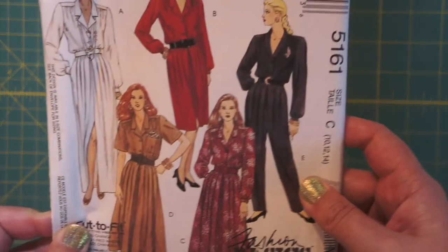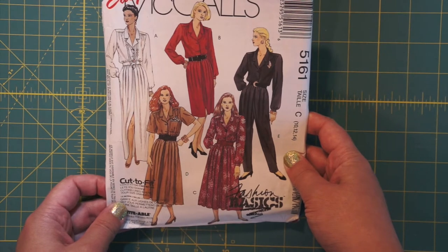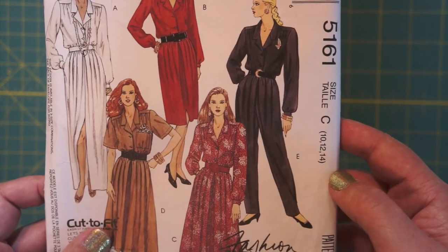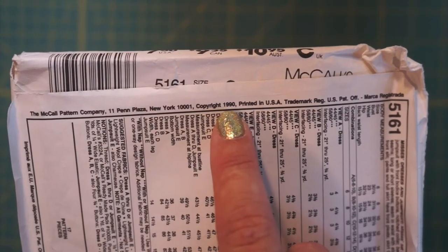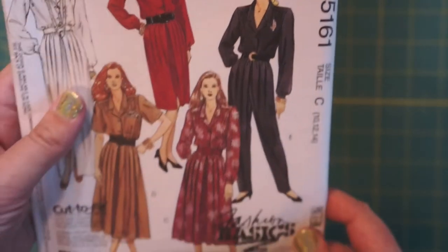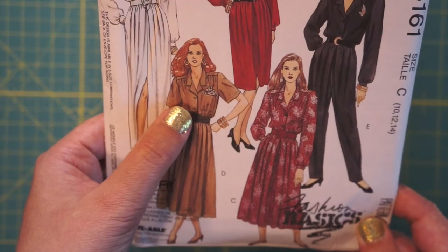Here's another Easy McCall's, and I feel like you see people wearing dresses like this today. This is McCall's 5161, Fashion Basics. Copyright 1990. Wait, is this a jumpsuit? It is — dress or jumpsuit. Jumpsuits are really having a moment. What about a jumpsuit with giant shoulders? I've seen people in this dress on the street today.